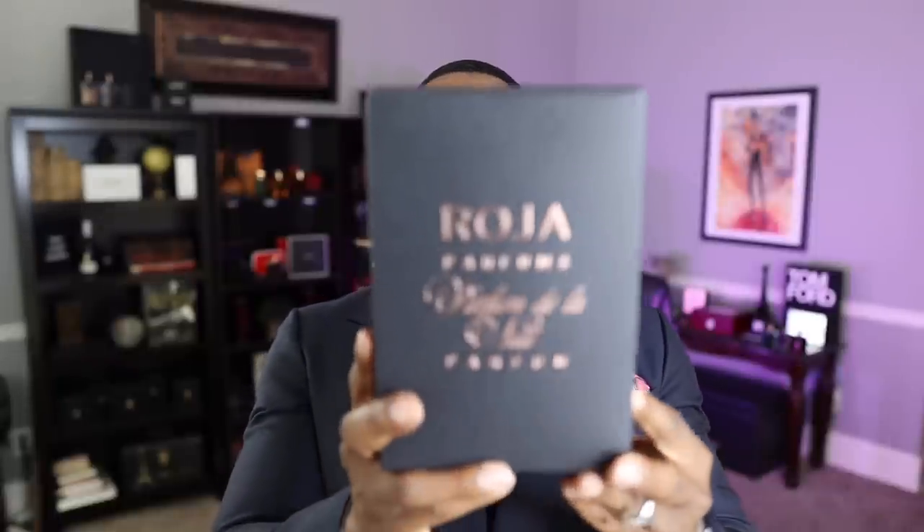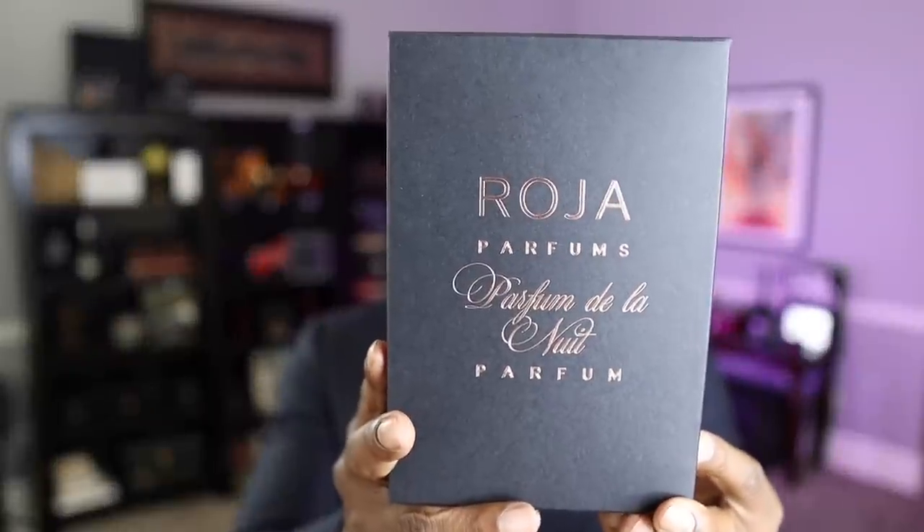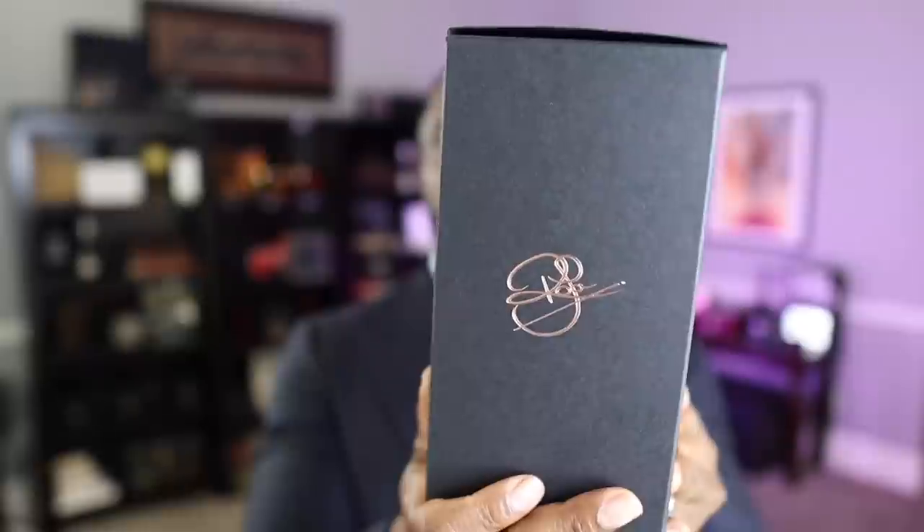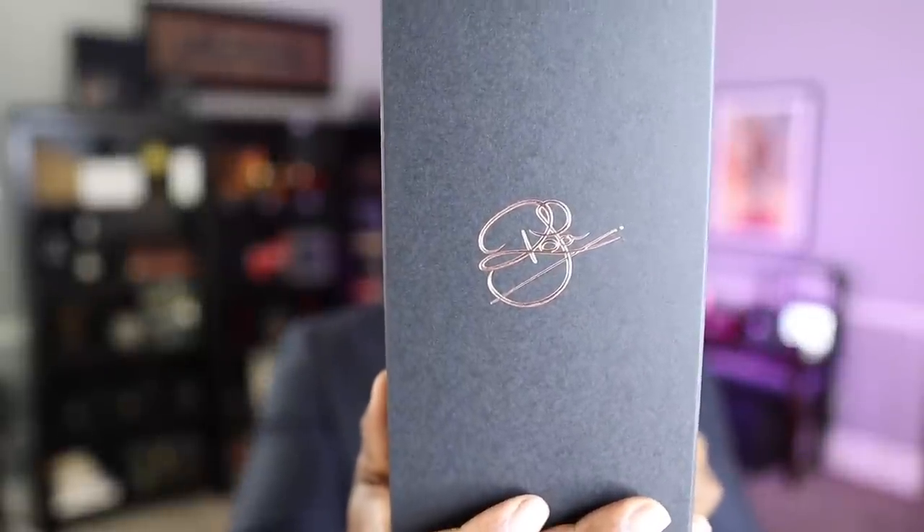Thank you so much for keeping it locked in. Let's go ahead and jump right into this video. Obviously sometimes presentation isn't as important, but when we're talking about a fragrance like this, presentation is certainly a part of the whole deal. The fragrance comes in a box that looks like this. Just starting off, I feel like you're getting your money's worth on the box.